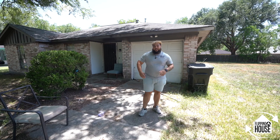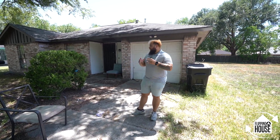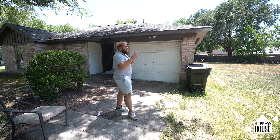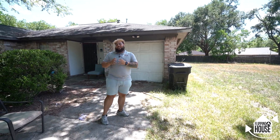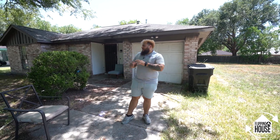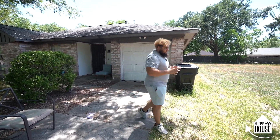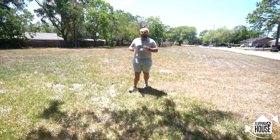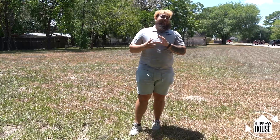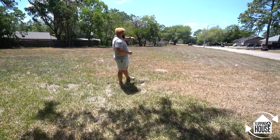This is the second stop — three minutes from the first property. Just looking at the exterior, this home is a lot rougher. We're going to need a new roof, there are garage door issues, and I haven't even taken you inside to see how much drywall is missing. I contracted this property without seeing it because I felt comfortable with the numbers. The real reason I bought it is this huge lot — 50,000 square feet.